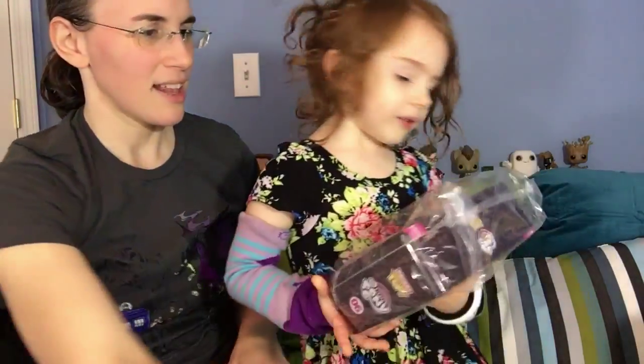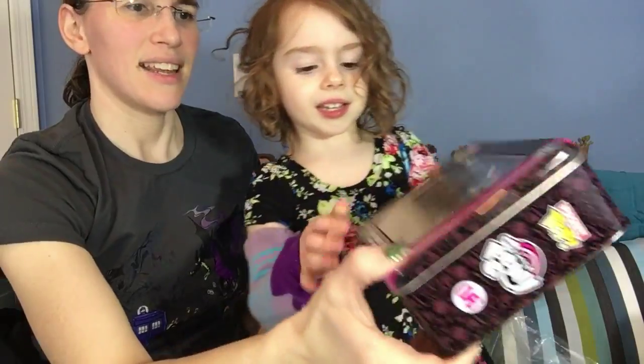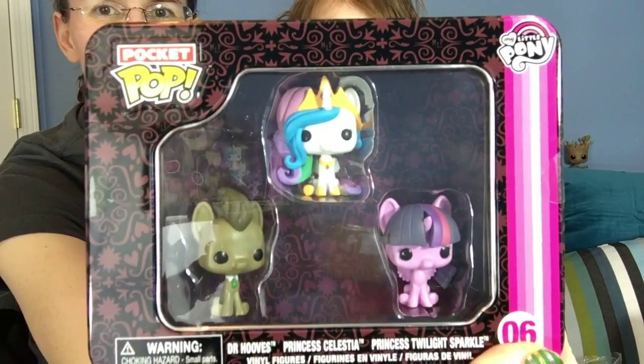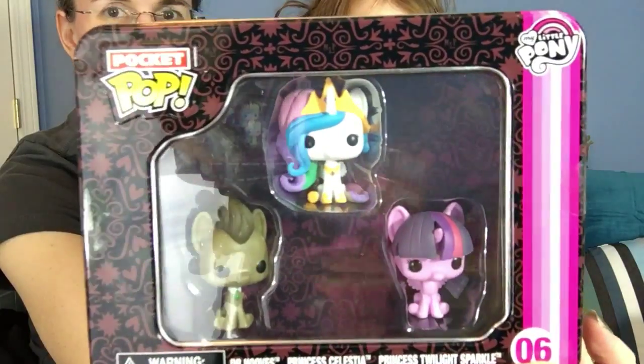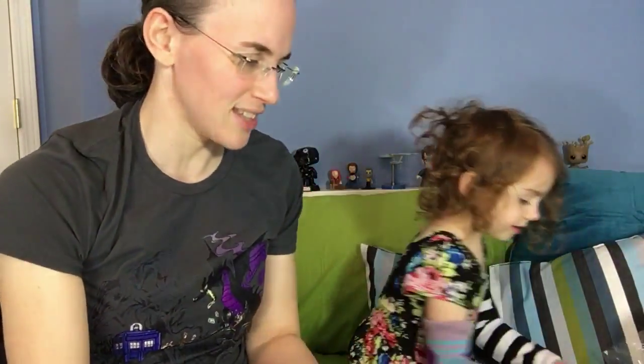Your sister's going to go with it. My Little Pony Pops! You're going to get Twilight, Dr. Hooves, and Princess Celestia. That is awesome. I know who's getting the Dr. Hooves.